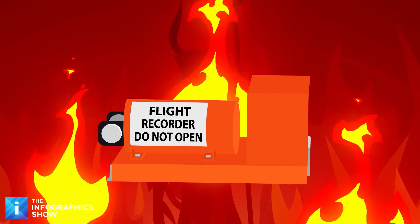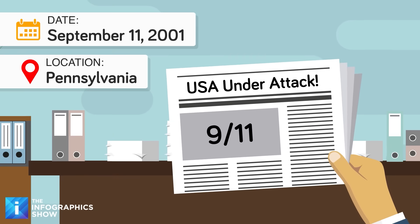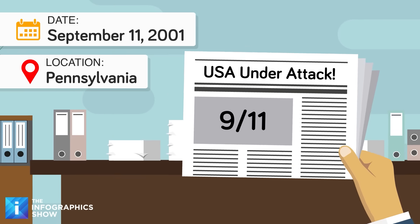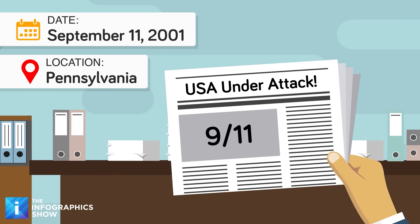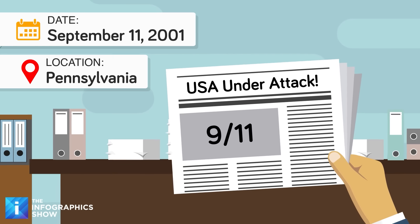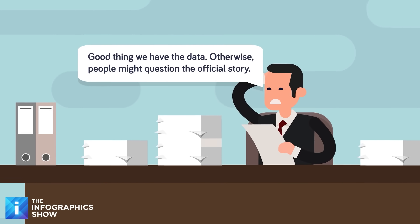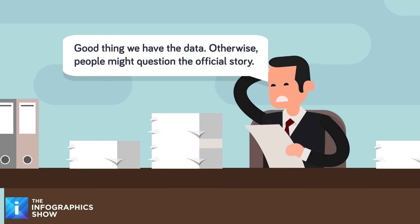And of course, the black box was key in uncovering the truth of the most famous air disaster of all time. The September 11, 2001 attacks saw three planes hit their intended targets in New York and Washington, and one crash in a field in Pennsylvania. Because this was a routine plane crash and it didn't hit a building, the black box survived and recorded key parts of the struggles that ensued in the plane.